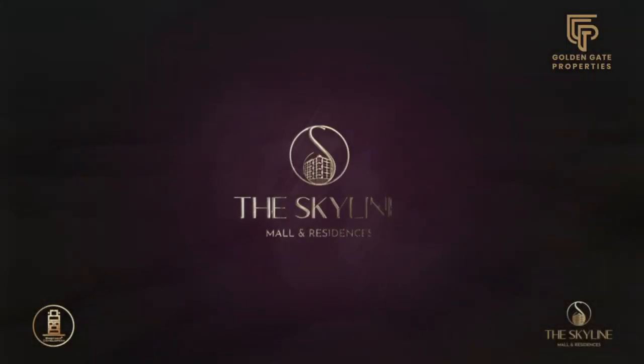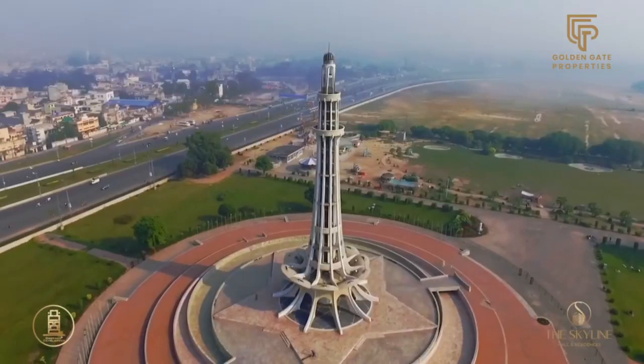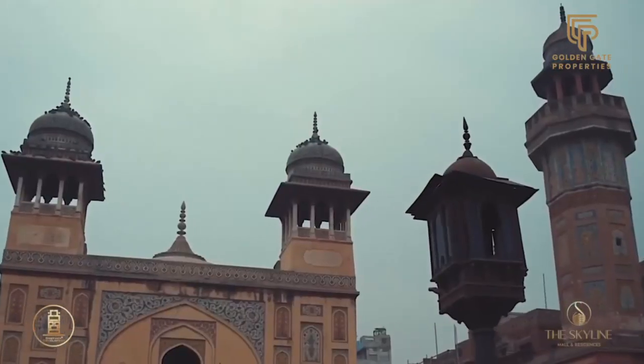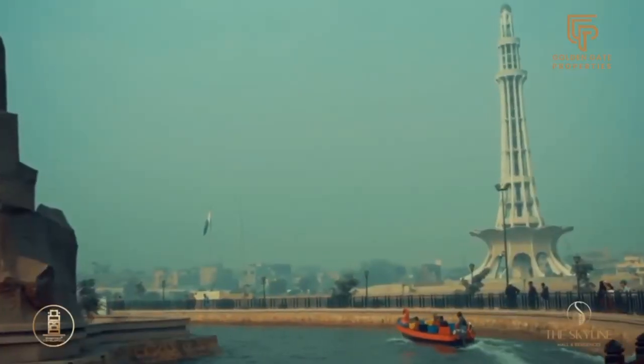The Skyline Mall and Residences. In the heart of the culturally rich city of Lahore, where history breathes and tradition echoes, a transformation unfolds.